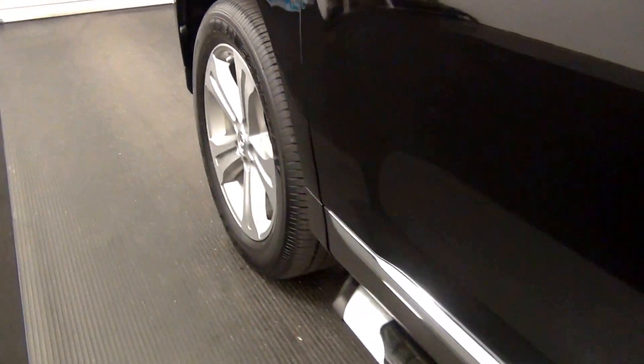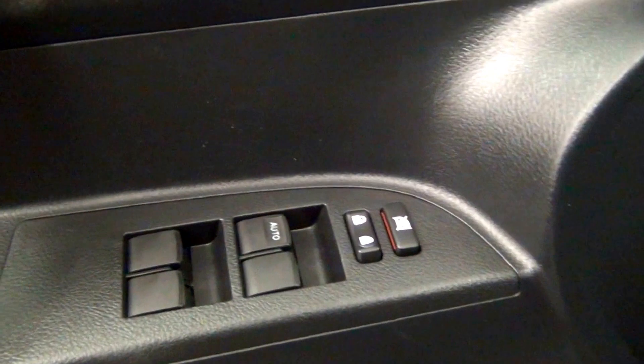Let's have a look on the inside of the vehicle. Weather interior. There's a sunroof located here.